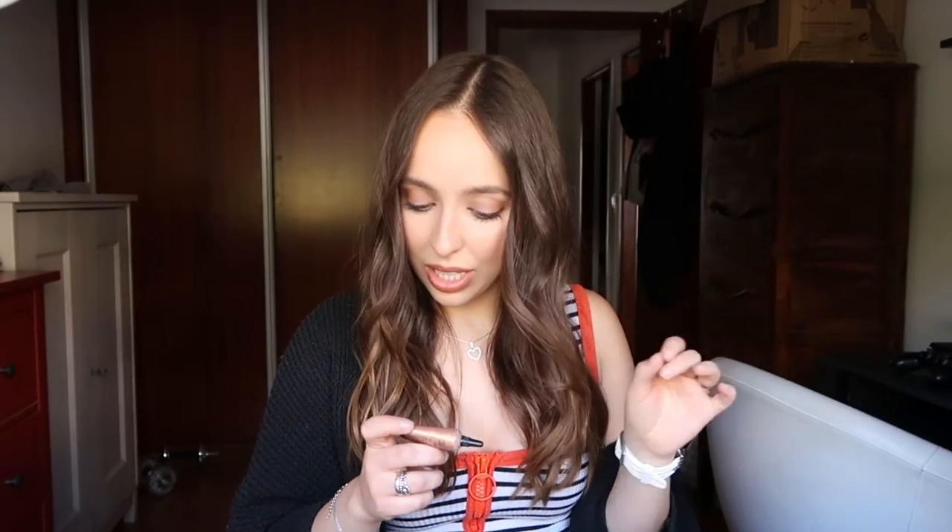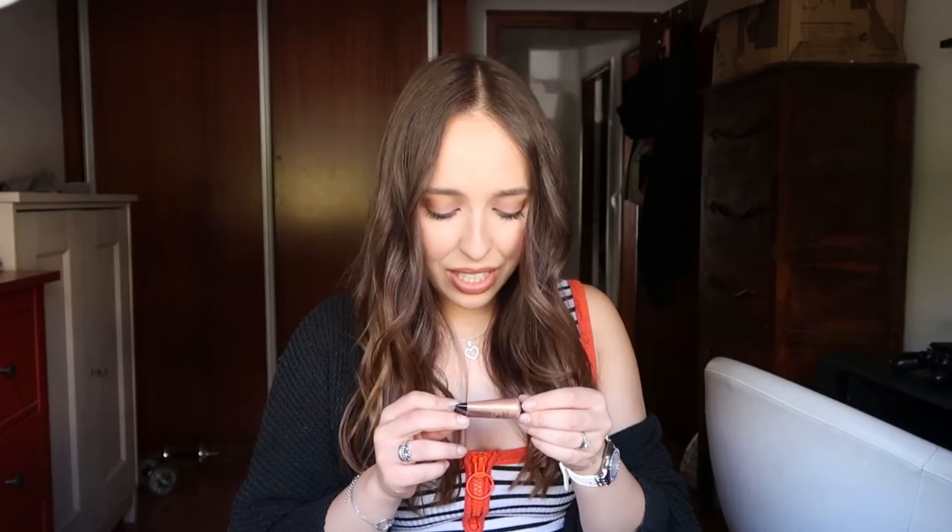Then I have the H&M — this is a weird word — scintillating eye color. I don't know how to pronounce that because I don't think I've ever heard it said aloud. My camera doesn't want to focus, but this is just a golden glitter shade — super cute. I love this and I use it a lot.